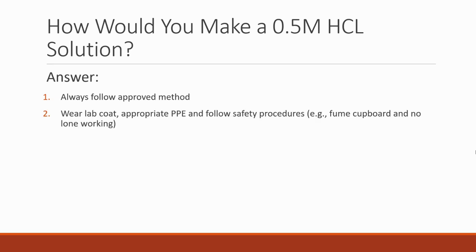When doing any sort of practical science you're going to wear a lab coat and appropriate PPE in line with the recommendations of the approved method. You're going to follow all safety procedures — for example, you may need to do it in a fume cupboard — and you wouldn't be preparing solutions in a lone working environment because that's not entirely safe. You ought to select an appropriate stock solution; this is the easiest way to make it — you would have a more concentrated solution and dilute it down.